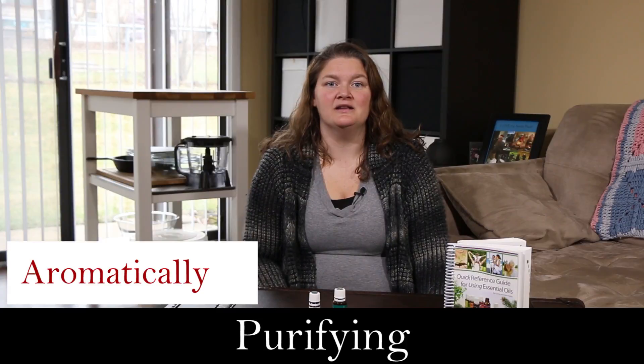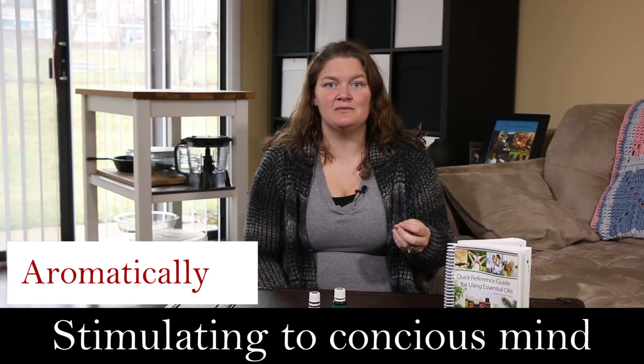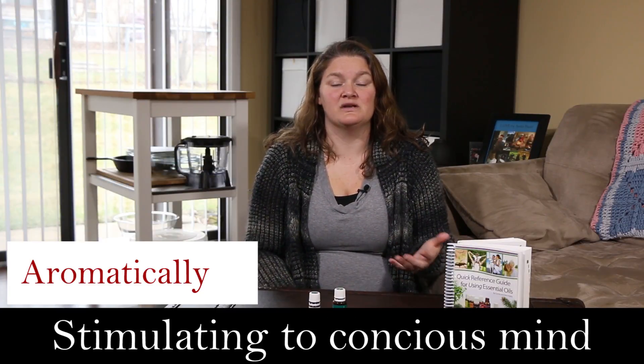Aromatically, Peppermint can be purifying. It's very stimulating to the conscious mind, as well as aiding in the respiratory system.